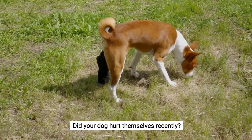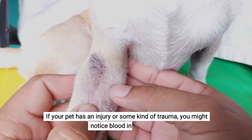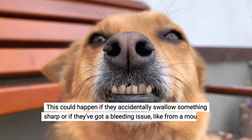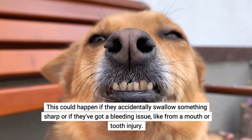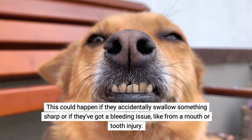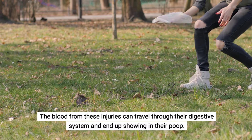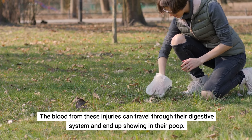Did your dog hurt themselves recently? If your pet has an injury or some kind of trauma, you might notice blood in their stool. This could happen if they accidentally swallow something sharp or if they've got a bleeding issue from a mouth or tooth injury. The blood from these injuries can travel through their digestive system and end up showing in their poop.